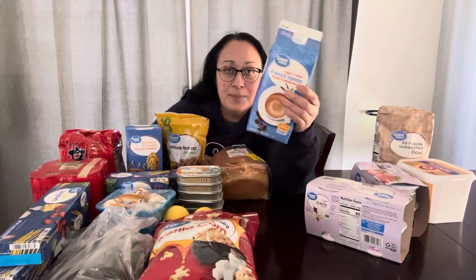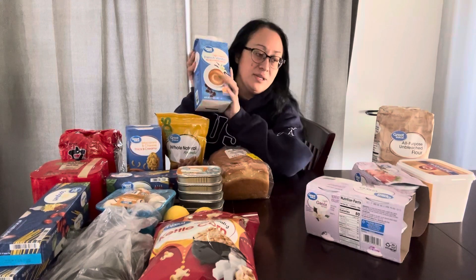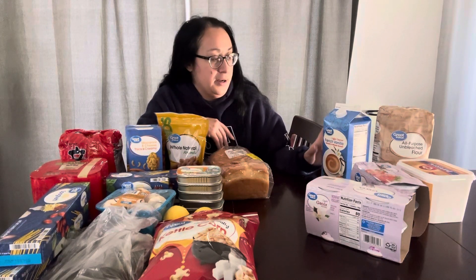For refrigerator items, I got coffee creamer. This is the cheapest way to get creamer — it's 64 ounces and it's less than five bucks. Even the Walmart brand smaller bottles are like $2.68 for half the size, so if you get the big one it lasts forever.